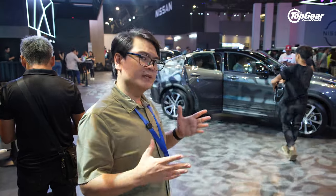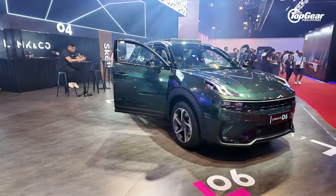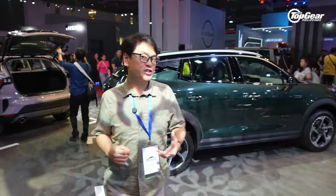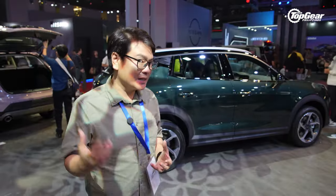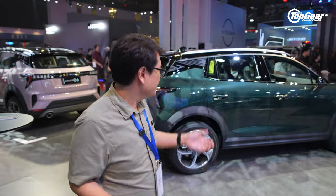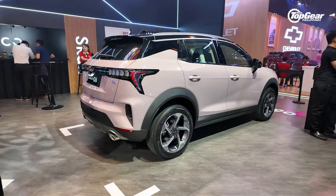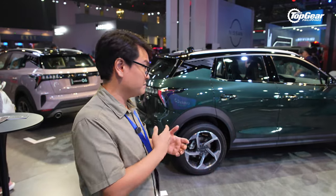For those looking for something in the entry-level subcompact crossover market, Lynk & Co has the 06. It's actually a close relative of the Geely Coolray — sharing the same architecture, mechanical bits, and even the same 1.5-liter three-cylinder turbo engine with identical power and torque ratings. The difference is this one has more tech and a bit more styling flair. One thing you can't say about Lynk & Co is that they're bland-looking — their cars are pretty offbeat and out there.